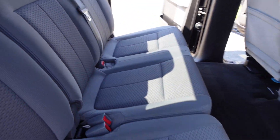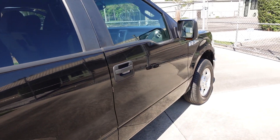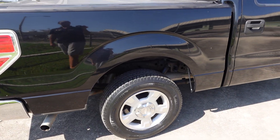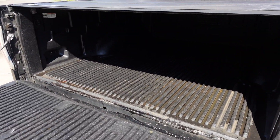Just absolutely gorgeous — one of the nicest F-150s we've ever had. And this one comes with miles; it's not like it's under a hundred thousand miles and it's still this clean. So rest easy knowing that you're getting one perfect truck. Comes with four-wheel disc brakes.